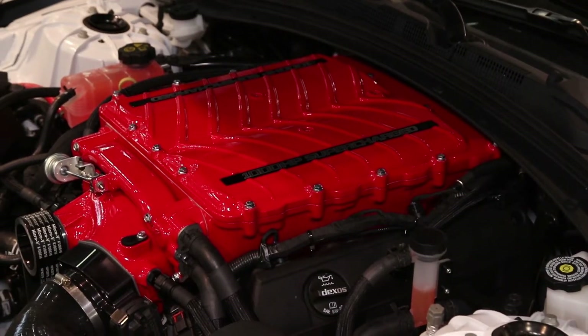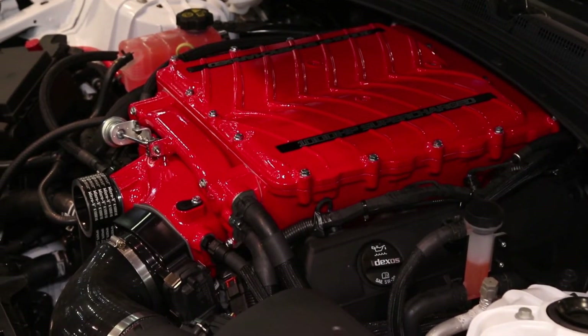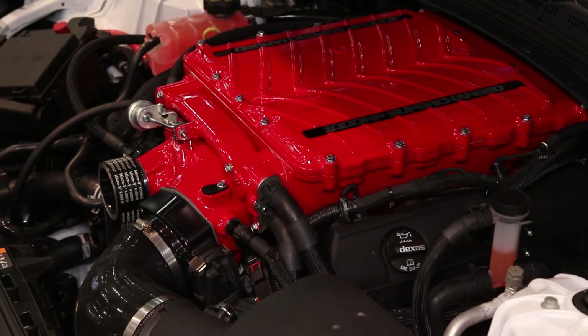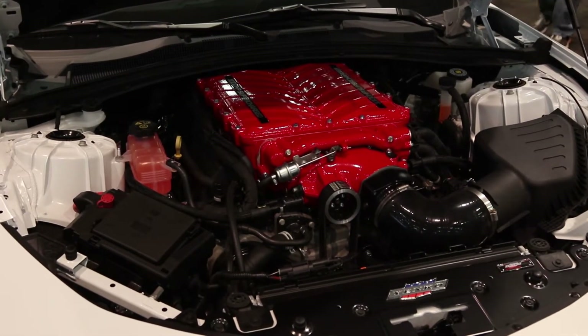So where does all this horsepower come from? Well, it starts with our LT1 supercharged 416 engine, all forged internals, H-beam rods, crank and pistons, and our modified LT4 CNC ported heads.